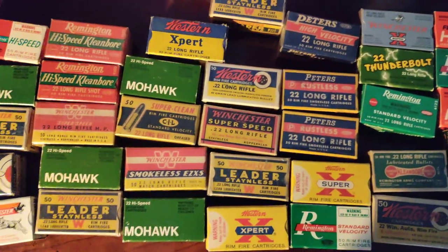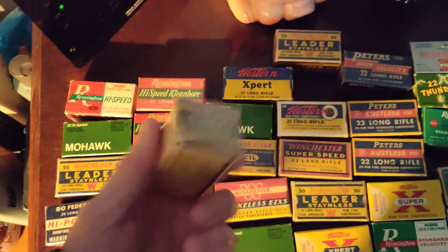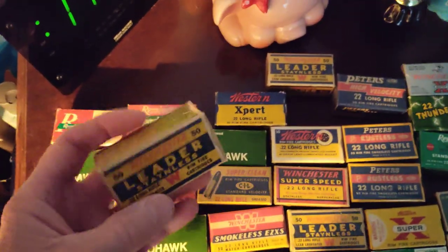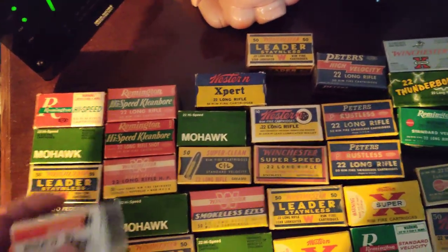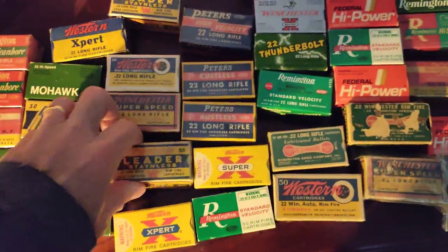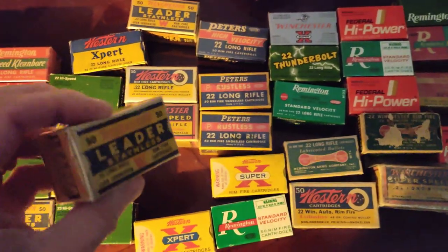If you want to get into collecting ammo, it's kind of fun, but it's getting harder to find and they're getting pretty expensive now. These you used to be able to pick up anywhere from $3 to $10 a box, believe it or not. Now they're anywhere from $20 all the way up to $60, $80, $100 a box depending on how collectible they are — usually around $25 to $35 average. If you find them in mint condition, people might pay a little more because they're hard to find in this kind of condition.